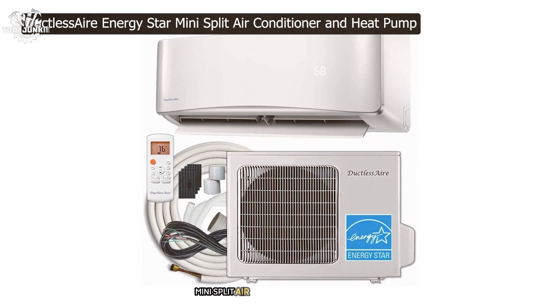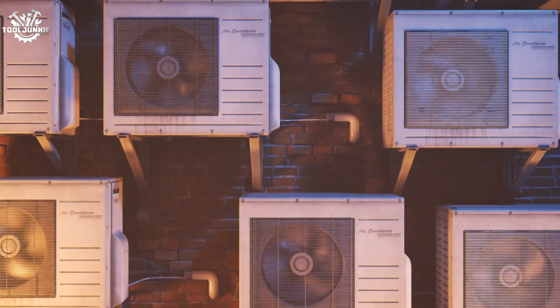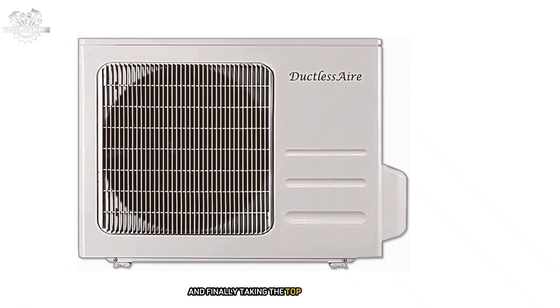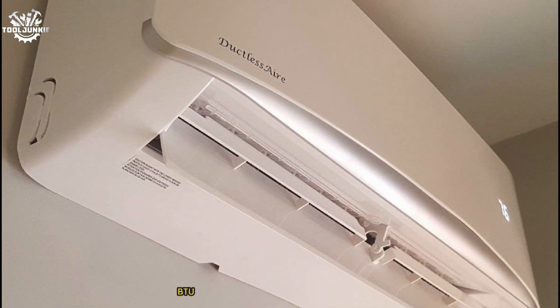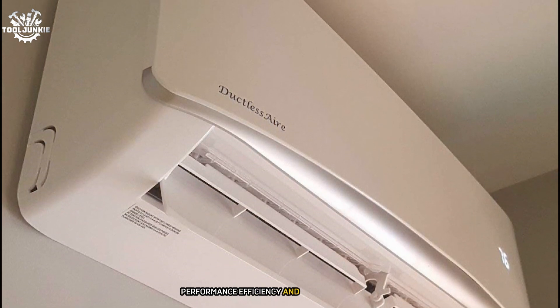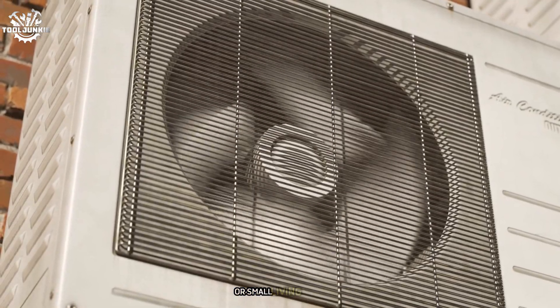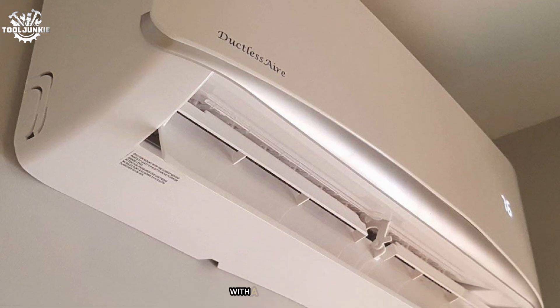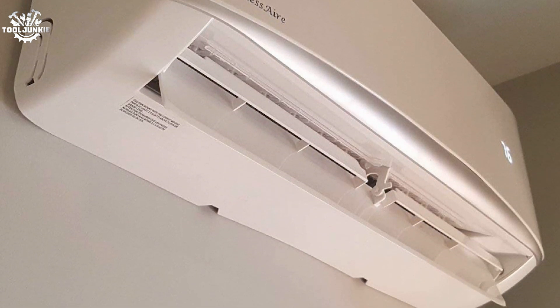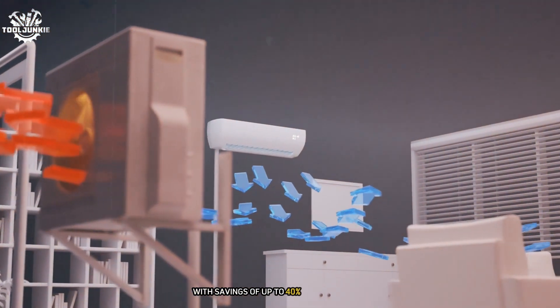Taking the top spot is the Duckless Air Energy Star Mini Split Air Conditioner and Heat Pump. This 12,000 BTU unit has consistently impressed me with its performance, efficiency, and range of features, suitable for spaces up to 550 square feet. What sets it apart is its exceptional energy efficiency — with a SEER rating of 23, it's the most efficient unit on our list. During testing, I noticed a significant reduction in energy bills compared to my old window unit, with savings of up to 40% in some months.